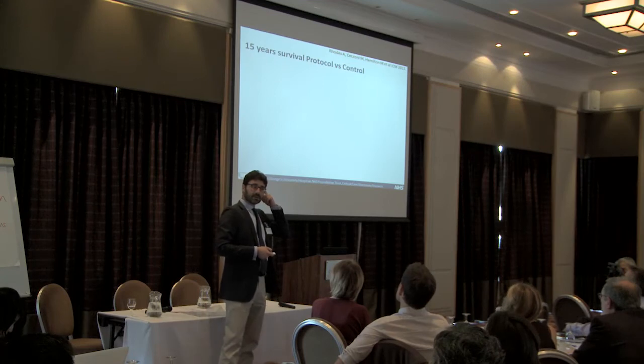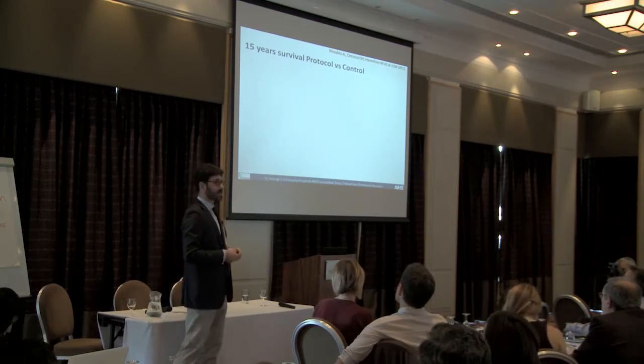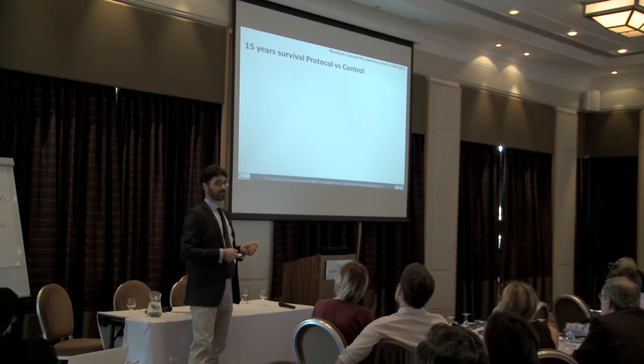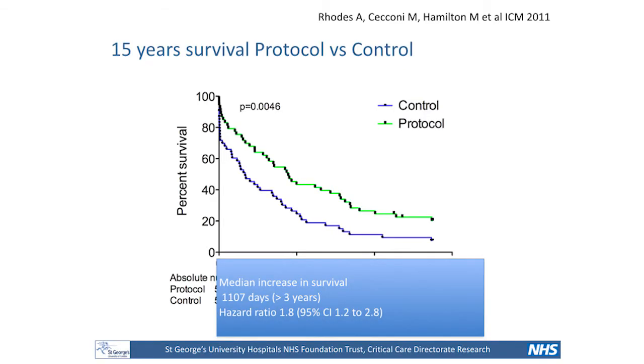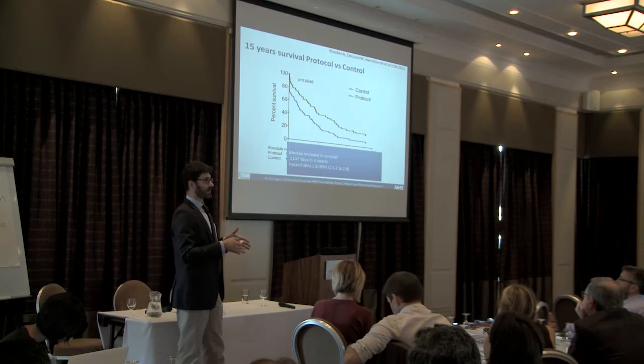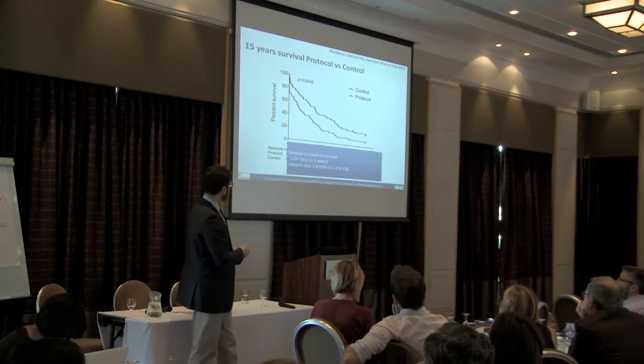Fascinated by the work Curie did in America, we decided to do a follow-up of an old goal-directed therapy study. In 1993, Boyd, Grounds, and Bennett published a study — the second one after Shoemaker — and 15 years later we looked at what happened to survival. We found that patients randomized to the goal-directed therapy group had an immediate increase in survival for more than 3 years. This therapy was quite intense, starting even pre-op, intra-op, and carried on for 16 to 24 hours post-op. In my hospital now, we just start in theater and carry on in the ICU.